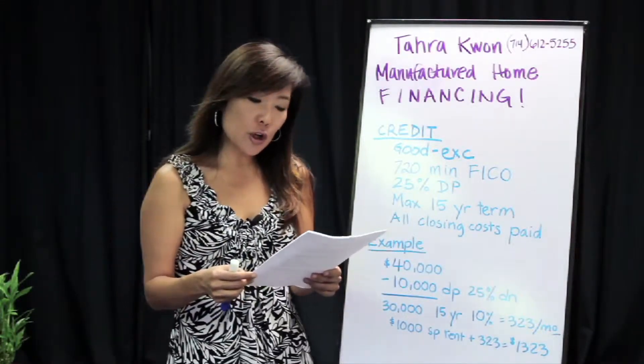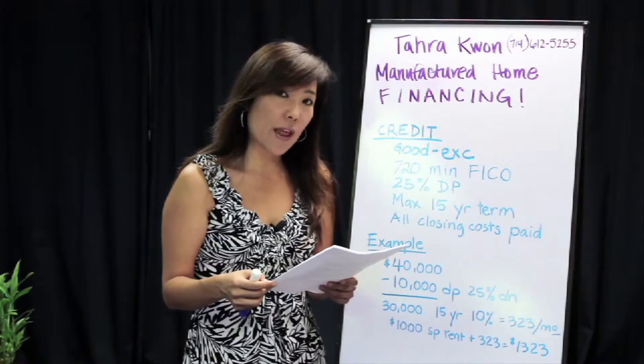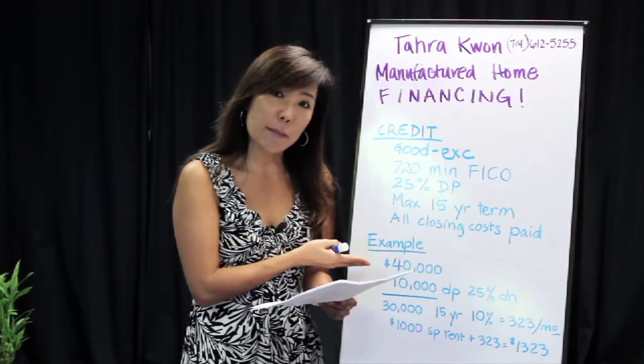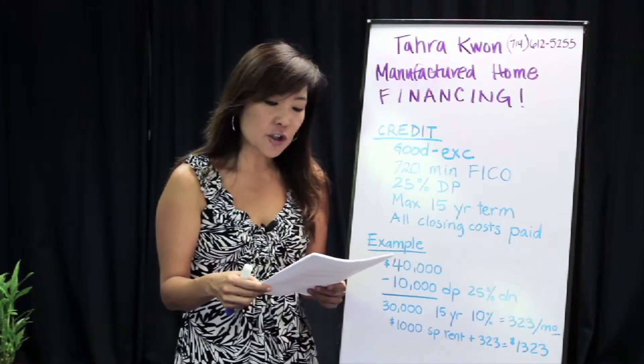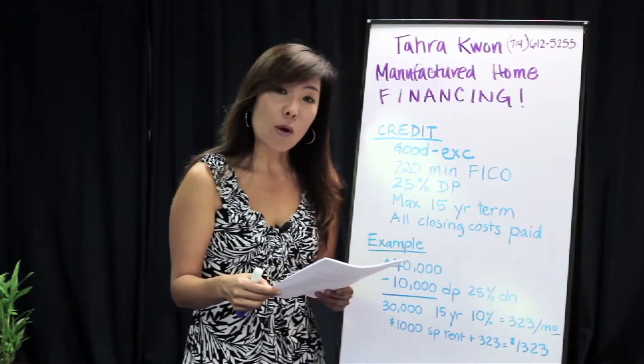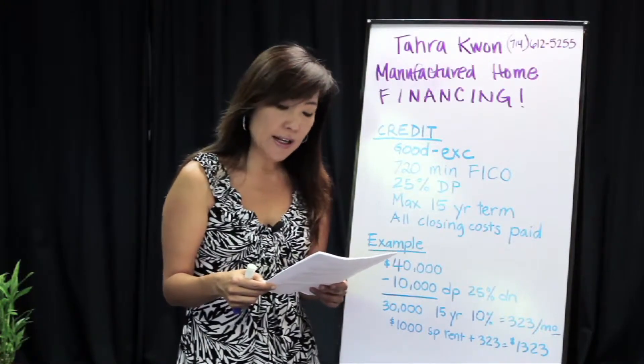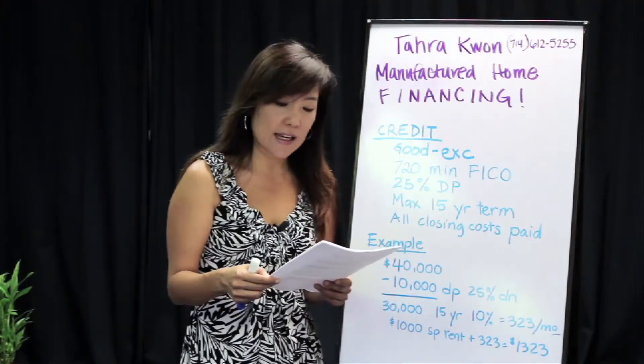Now all the lenders do look at each application and quote them on a case-by-case basis. I used some general numbers here arbitrarily just to give you a general idea. However, the 15-year term is a max and 10% interest rate is about the average of what I'm seeing at this time.